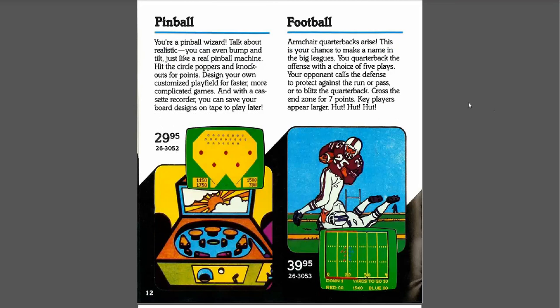When I was a kid I really liked sports games. I actually had Color Baseball for the Color Computer and I love pinball machines. These two games — boy, they suckered me in. Pinball: "You're a pinball wizard. Talk about realistic — you can even bump and tilt just like a real pinball machine. Hit the circle poppers for points. Design your own customized play field." The pinball on this game was literally a dot, just a small dot. I guess it bounced around okay but it was just pretty boring.